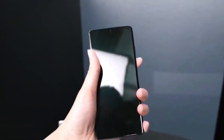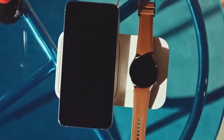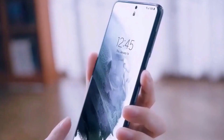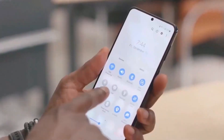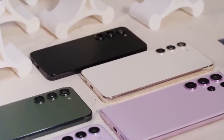When it comes to the software, the Galaxy F55 will run on Android 14 and a Samsung interface called OneUI 6.1. This is the software that makes the phone work and look the way it does. It might also include some smart features that are similar to what you find in the more expensive Galaxy S24.